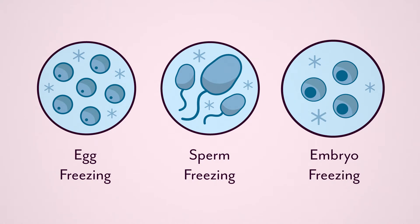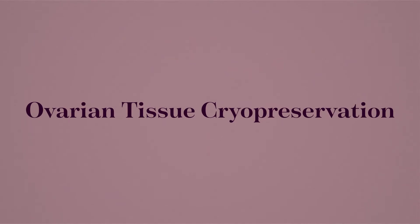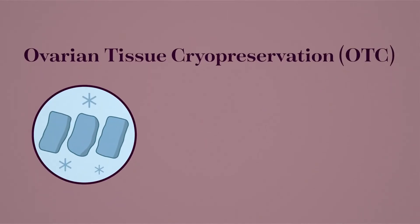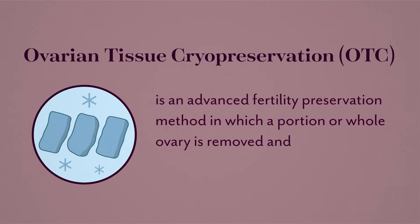But there is another advanced method that is not widely known: ovarian tissue cryopreservation. Ovarian tissue cryopreservation, or OTC, is an advanced fertility preservation method in which a portion or whole ovary is removed and frozen, preserving the tissue for later use.